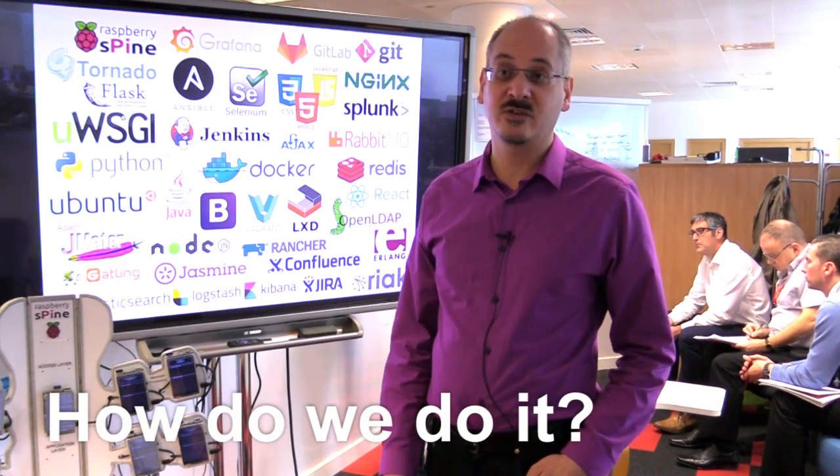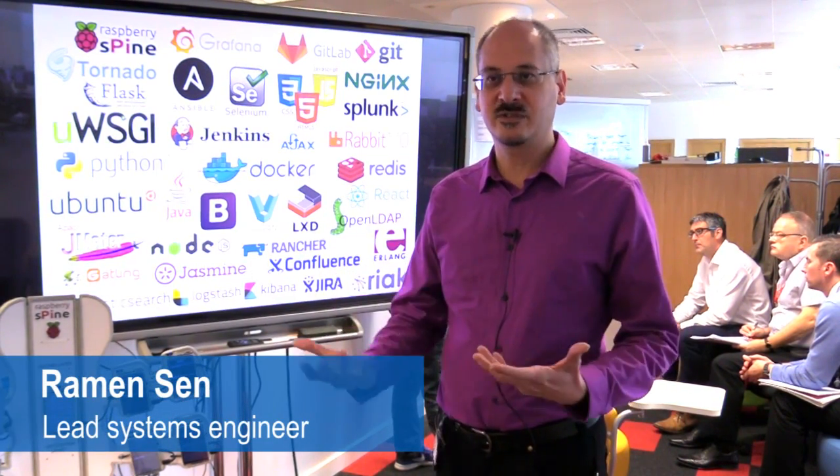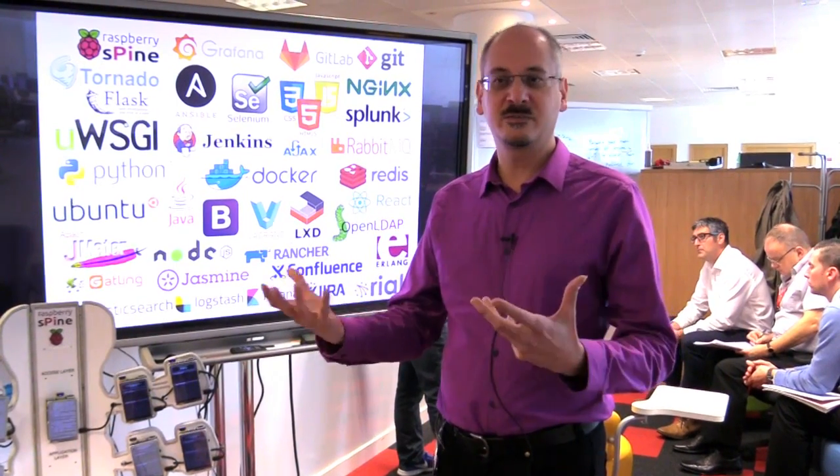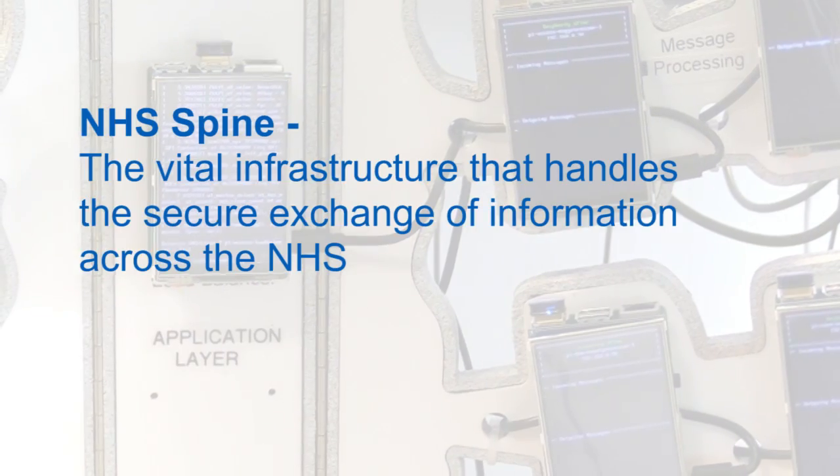SPINE is basically the data backbone of the NHS. It carries everything including the summary care record for patients. All the prescriptions go through SPINE, and all the communications between GPs and hospitals and GPs to GPs — that all goes through SPINE.